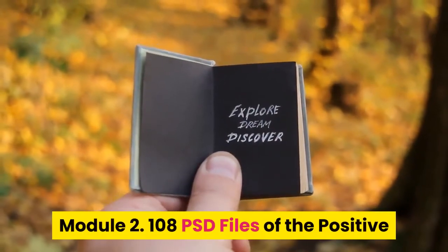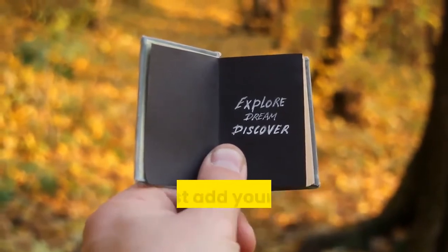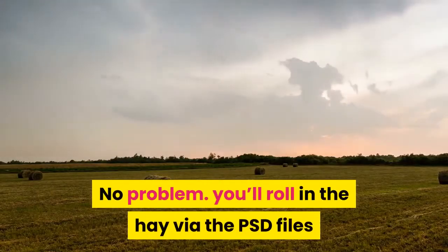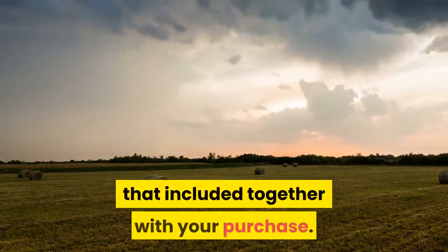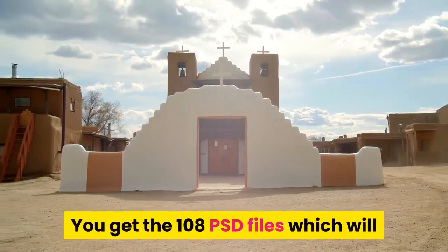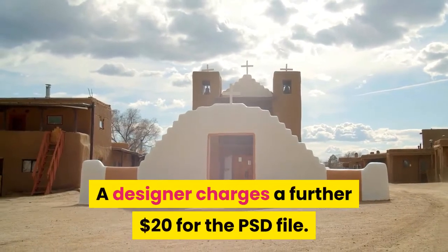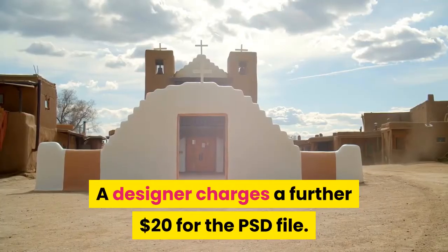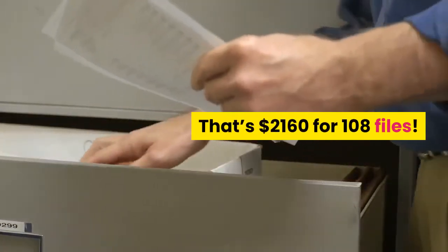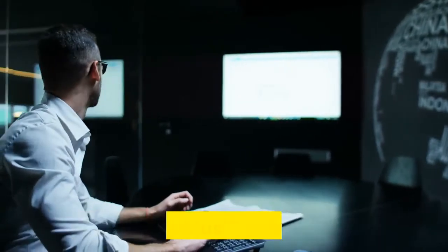Module 2: 108 PSD files of the positive quote illustrations. Want to vary the text or add your own brand on the quote? No problem — you can do it via the PSD files included with your purchase. You get the 108 PSD files, which can be opened using Adobe Photoshop. Value: a designer charges around $20 per PSD file, that's $2,160 for 108 files.